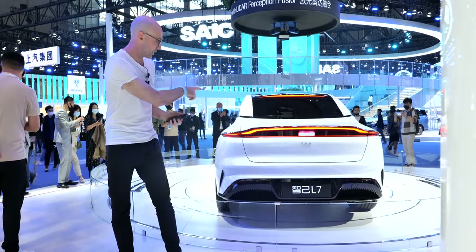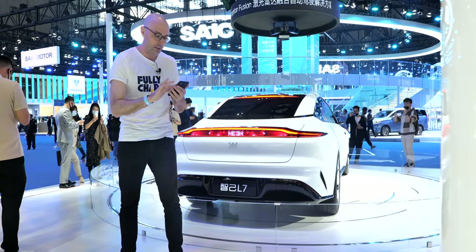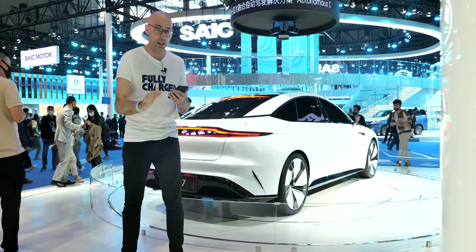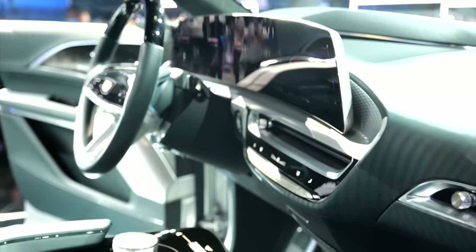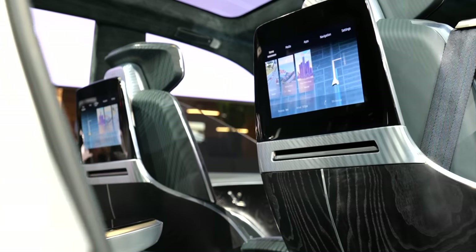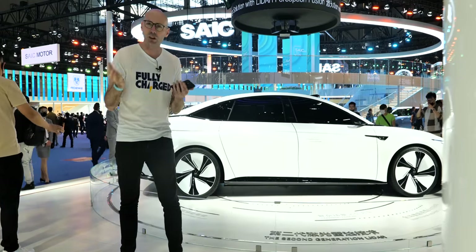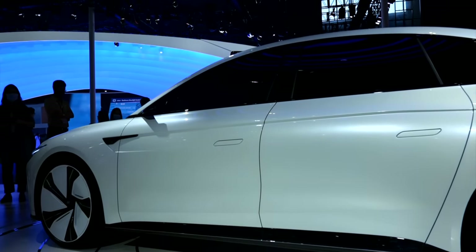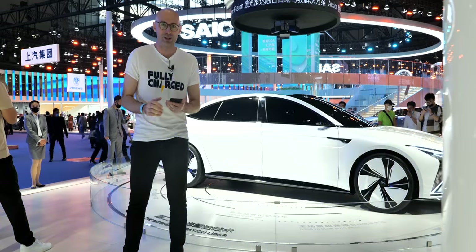The IM L7 has a ginormous 39-inch widescreen display inside, plus a 12.8-inch screen as well. Key specs: 0 to 62 in 3.9 seconds, 93 kWh battery pack, and a range of about 382 miles (615 kilometres) NEDC. Some features like the electronic wing mirror cameras may not reach production, but it looks really really nice and I'd love to drive this one day.